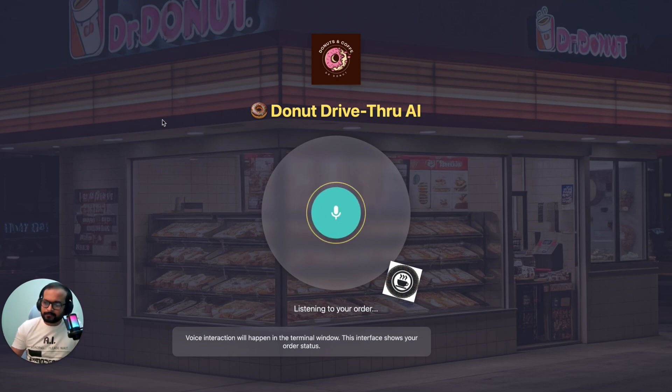Thank you for calling Dr. Donut, how can I help you today? Hey, I want to put a donuts order. I'd be happy to take your donut order. What kind of donuts are you looking to get today? We have a lot of great flavors to choose from. You'd like to order some donuts but you're not sure which kind yet. Can you tell me how many donuts you're looking for? Roughly around three donuts.